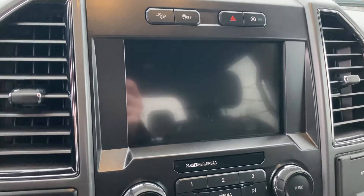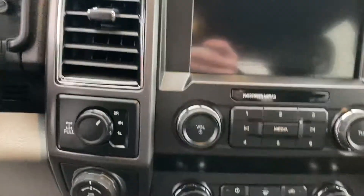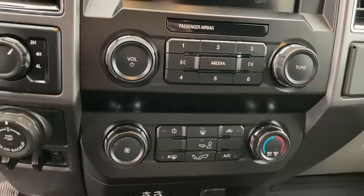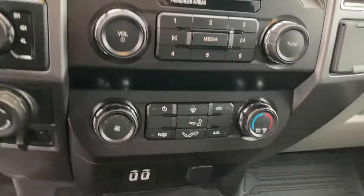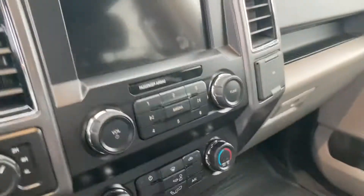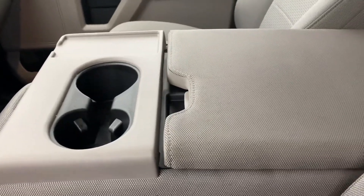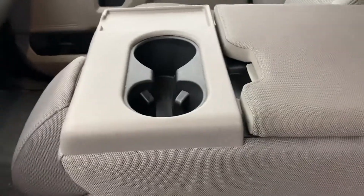It gives you navigation which uses the maps through your phone, so that's a very cool option. There's all your media controls and climate controls — air conditioning to keep you nice and cool in the summertime. Some USB inputs down below to keep your phone plugged in if need be. There's your center console with a 40/20/40 split, so that is a six-seat option if you want it.